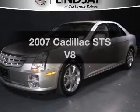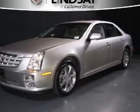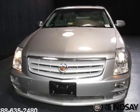Check out this 2007 Cadillac STS. Travel the roads in style and comfort in this great vehicle.